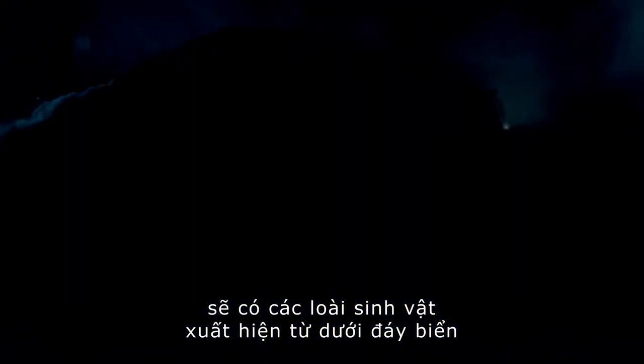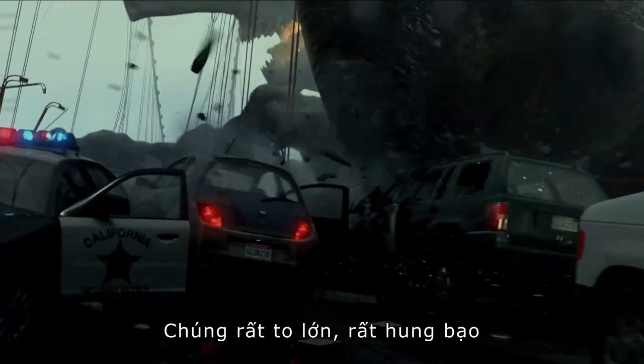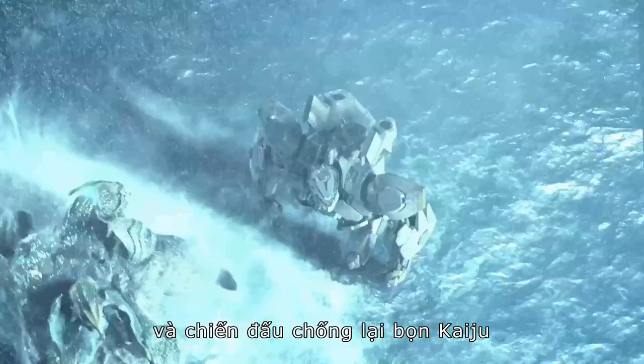In the very near future, creatures start emerging from the sea. They are so huge, so brutal. We need a weapon that can react and grapple with the Kaiju.